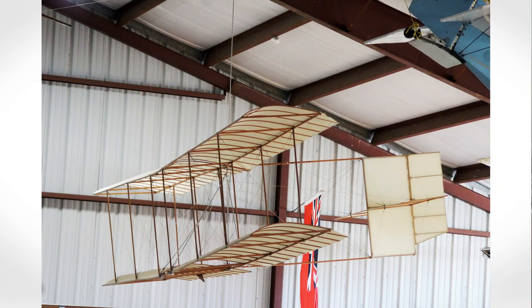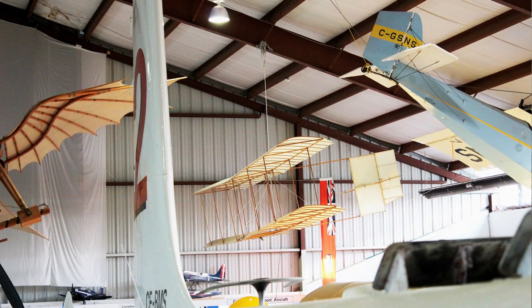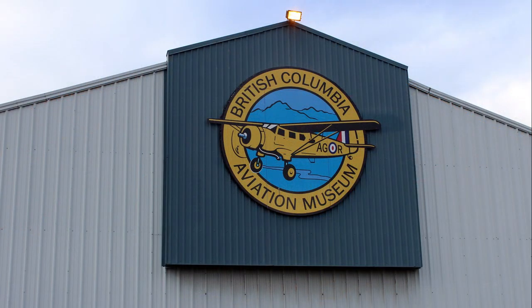Back at the British Columbia Aviation Museum's main hangar, you will find our replica of the 1896 biplane glider. Visit us at YYJ.com.